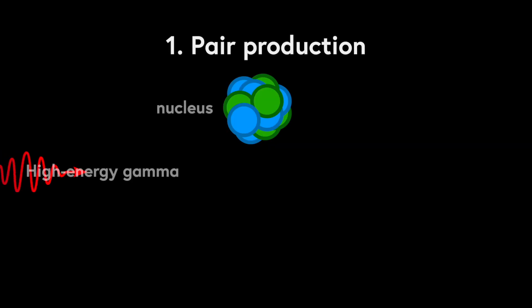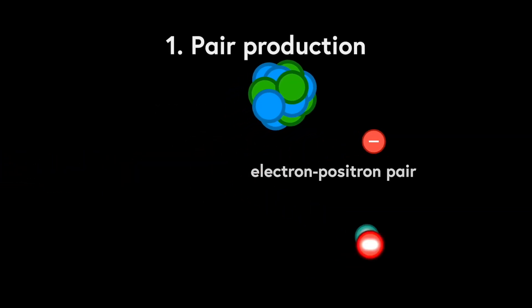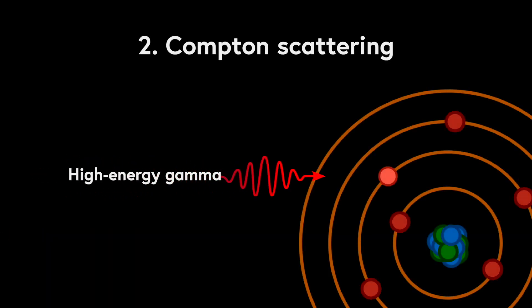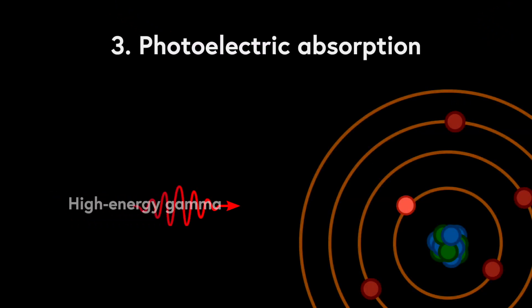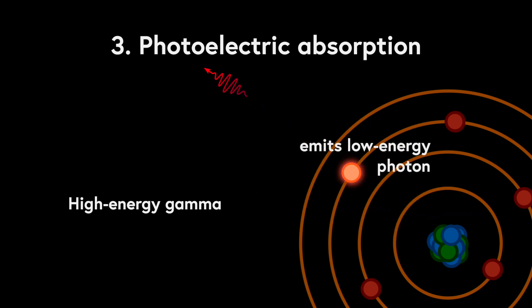Gamma rays interact with matter in three main ways. Pair production, when a high energy gamma ray spontaneously decays to an electron-positron pair. Compton scattering, where the gamma ray bounces off an atomic electron, passing it some of its energy. And photoelectric absorption, where the gamma is fully absorbed by a tightly bound inner electron.